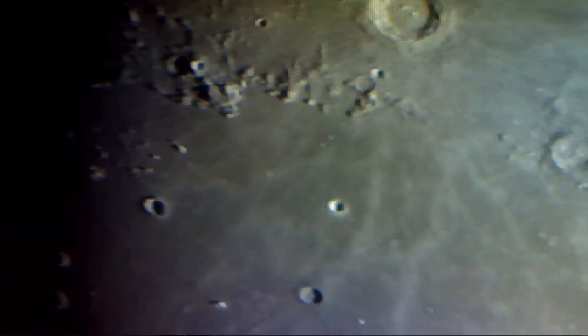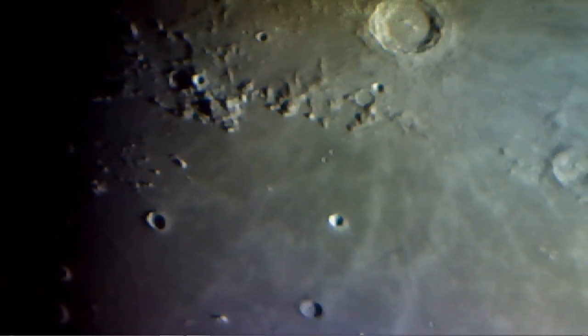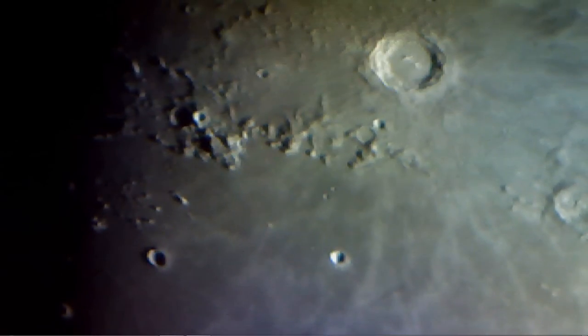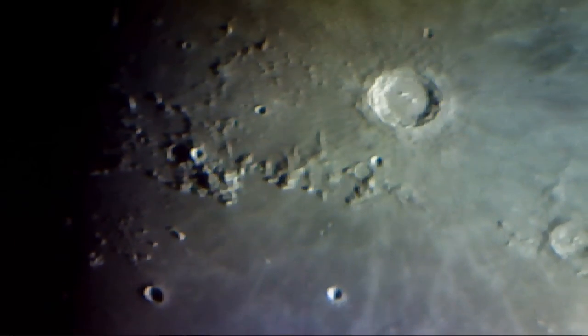These are the strangest things I've ever seen in my life. I mean, I've looked at books, I've looked at pictures, but I think until you see it live like this on video...